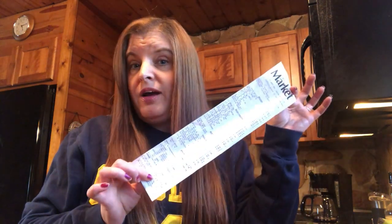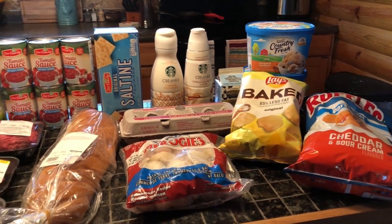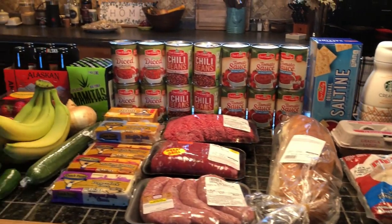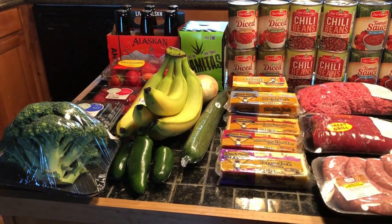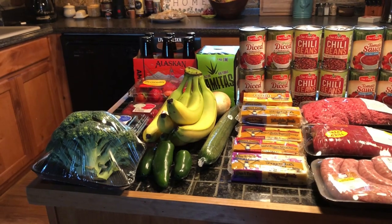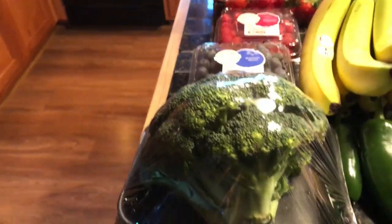Hi guys, welcome back to my channel, thanks for stopping by. So exactly how much do you think we can get for $141 at a local mom and pop supermarket? Well, let's find out. I wasn't able to get into the bigger towns today, so I decided to hit up one that's about 20 minutes away. It's a little more on the pricey side, but let's hop into this haul.